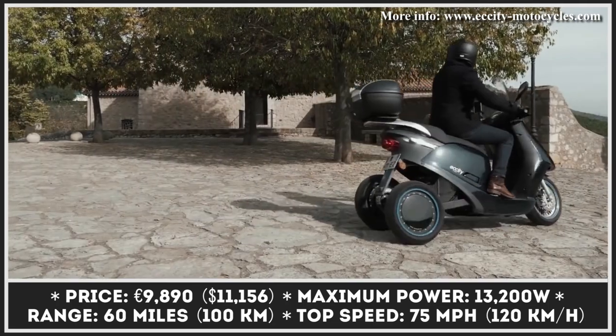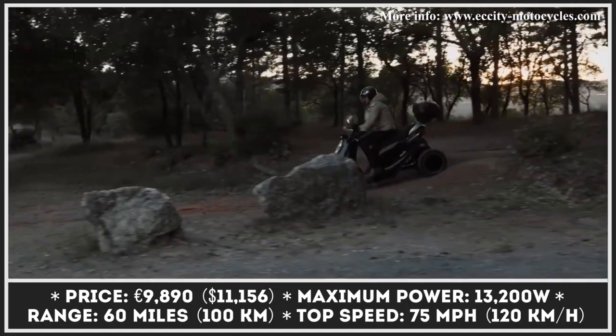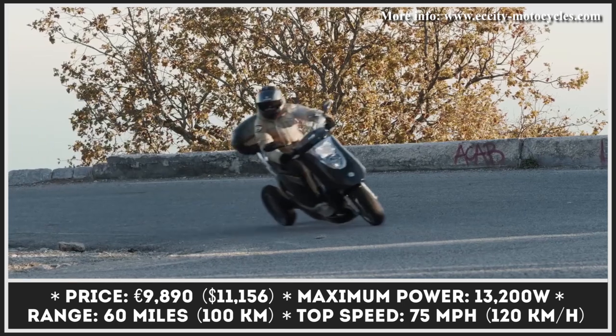The tech package of this electric scooter features a 100% digital connected dashboard, a smart battery management system, as well as an optional smartphone app.